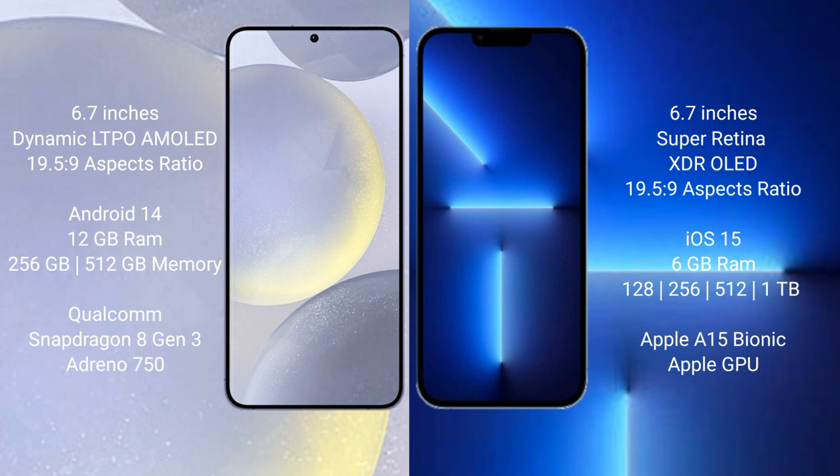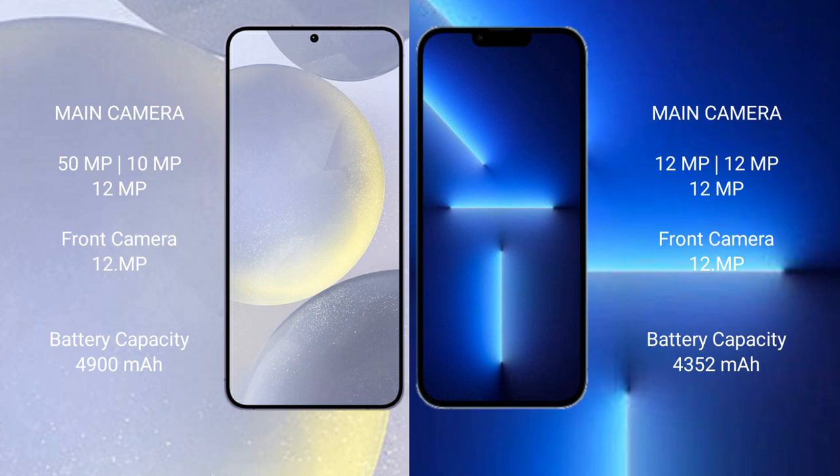The Samsung Galaxy S24 Plus comes with 12GB RAM and 256GB or 512GB internal storage, powered by the Qualcomm Snapdragon 8 Gen 3 processor with an Adreno 750 GPU. The iPhone 13 Pro Max comes with 6GB RAM and 128GB, 256GB, 512GB, or 1TB internal storage, powered by the Apple A15 Bionic processor with an Apple GPU.